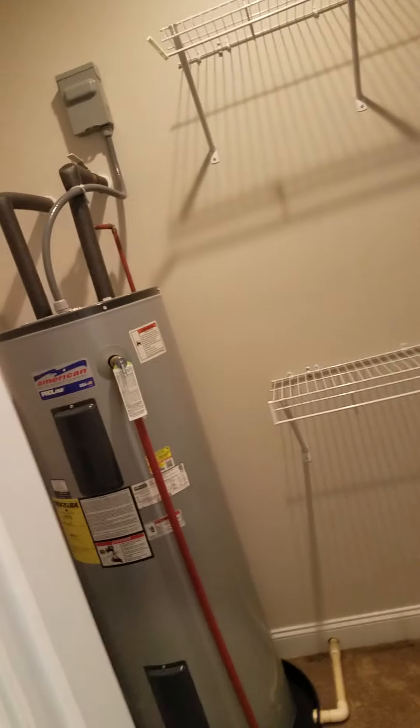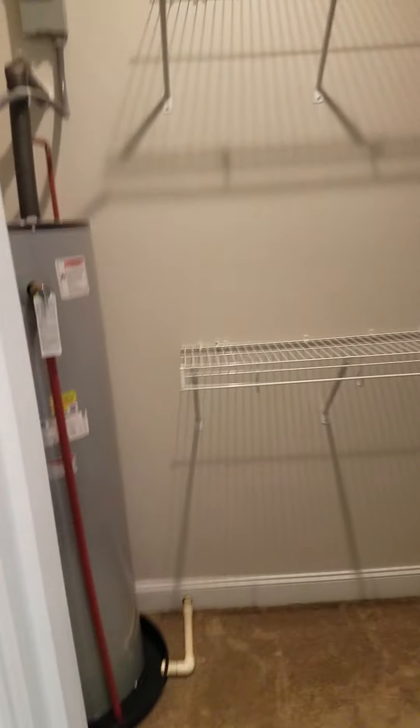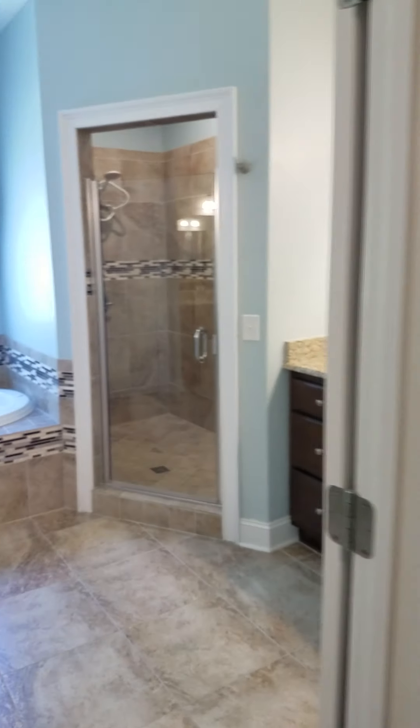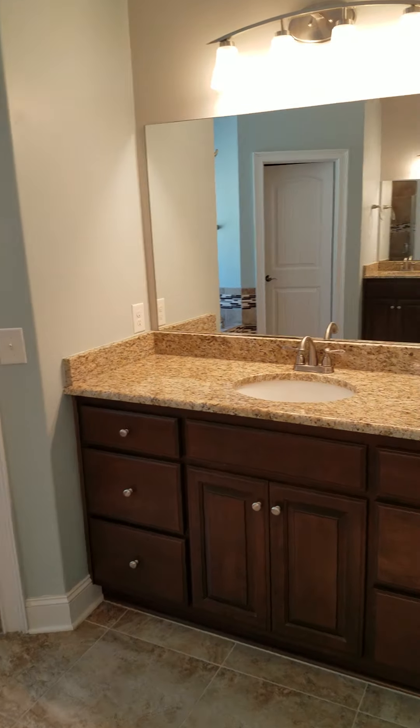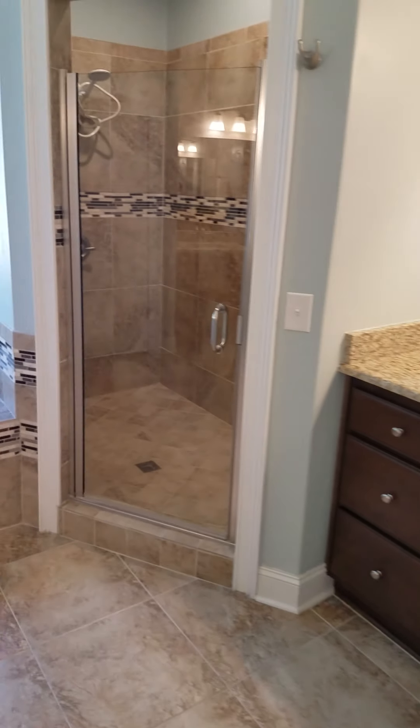We've got large Jack and Jill closets here. Water heater. Nice walk-in shower and tub.